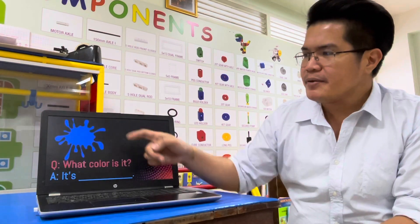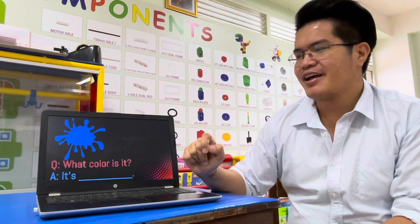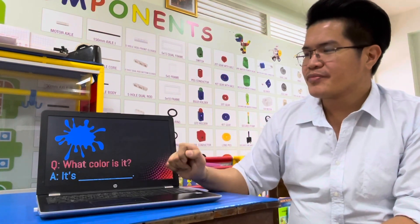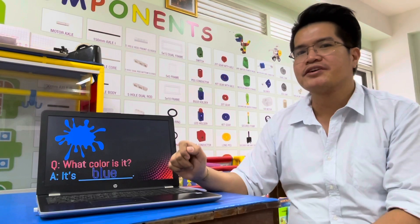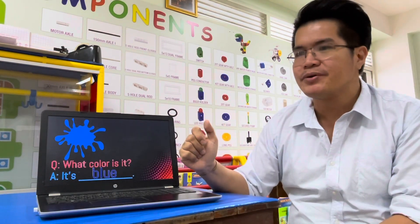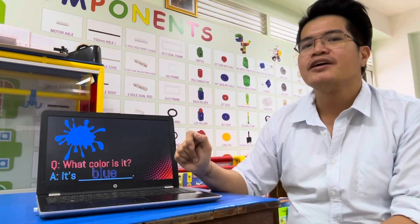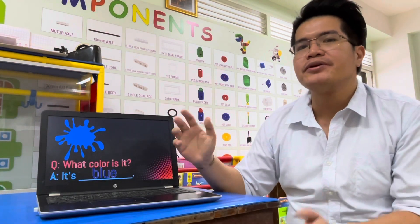Next. What color is it? It's blue. Very good. It's blue. Everybody spell blue: B-L-U-E. Blue. It's blue.